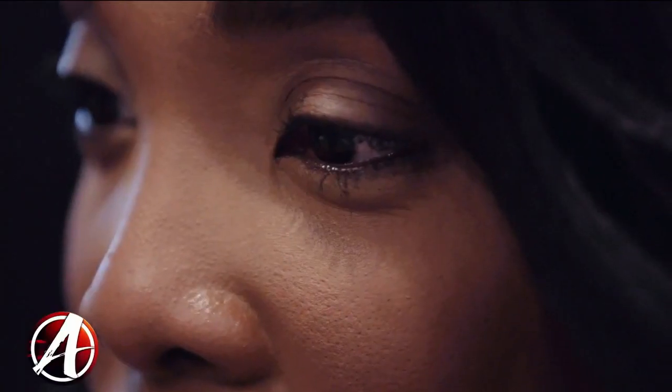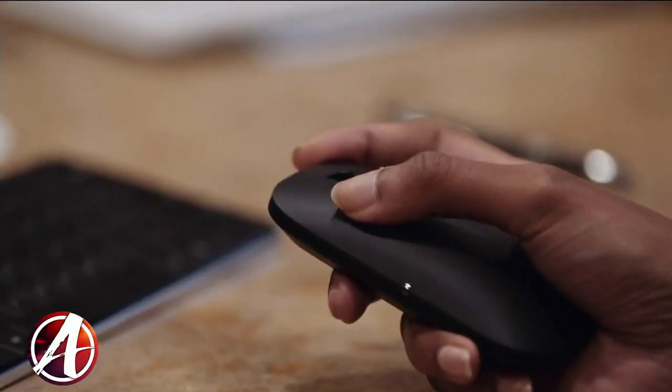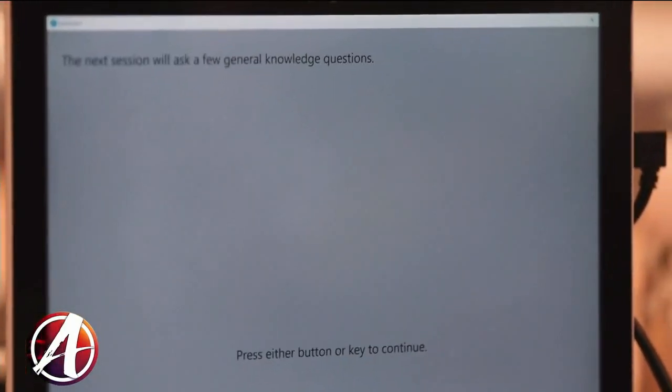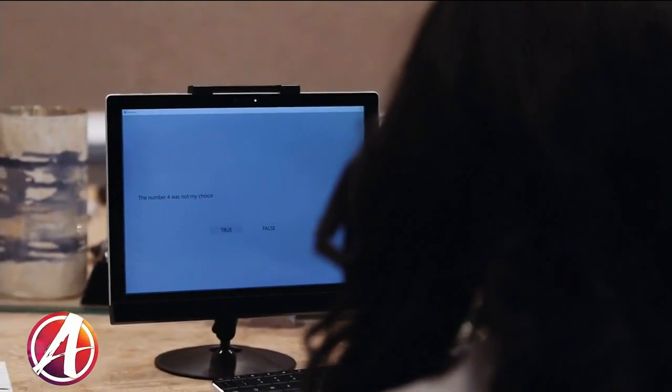Converis is a company that produces a next-generation lie detector. The product is called iDetect, and unlike a traditional lie detector, iDetect is a computer-based lie detector that analyzes changes in your eyes while you take a short, simple, computer-based test. By analyzing those changes, it can determine with a high degree of accuracy whether or not you're being honest or deceptive about the topic that you're being tested on.